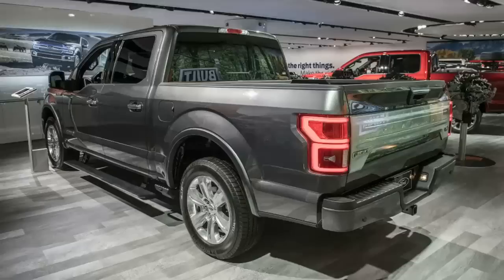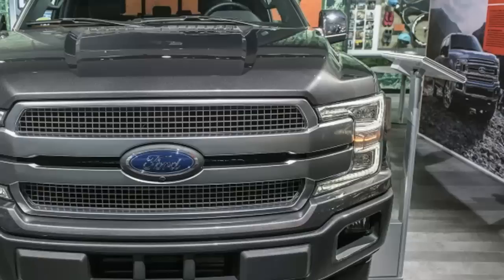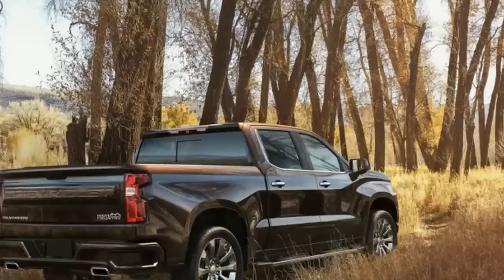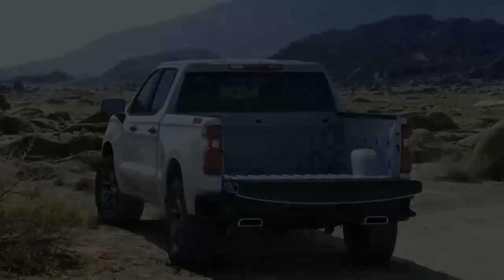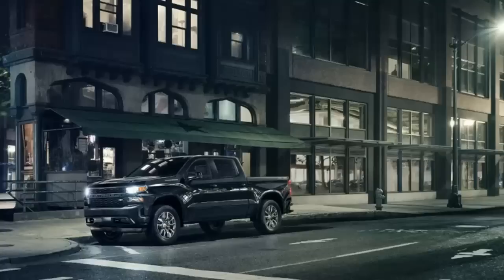2019 Ram 1500 vs Chevy Silverado 1500 vs 2018 Ford F-150. The 2018 Detroit Auto Show could almost be renamed the Detroit Truck Show for all the big reveals on the floor. We don't have all the 2019 Ram 1500 and 2019 Chevy Silverado specifications, but we can compare them in terms of weight, engines, transmissions, and off-road versions — and compare what we know about those trucks to the current 2018 Ford F-150. Stay tuned for a more in-depth comparison of statistics as more information becomes available.